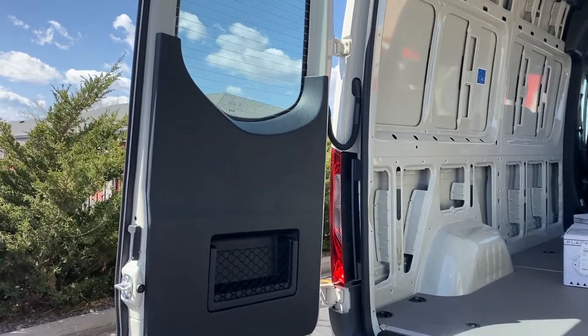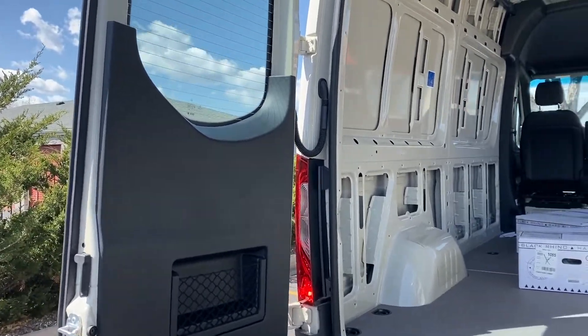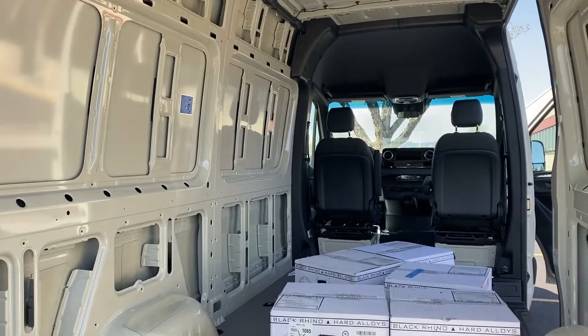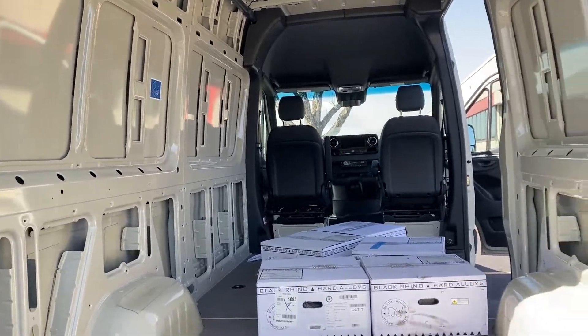It has the plastic on the doors with the pockets. There are some wheels sitting in here — ignore those. But yeah, this sucker is ready for a full build out.